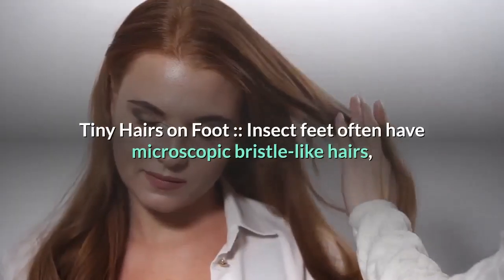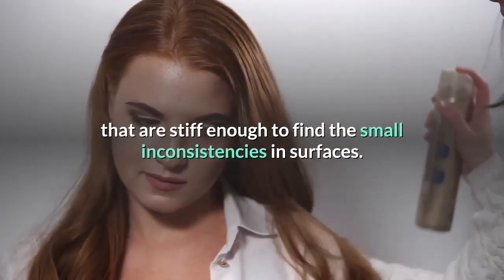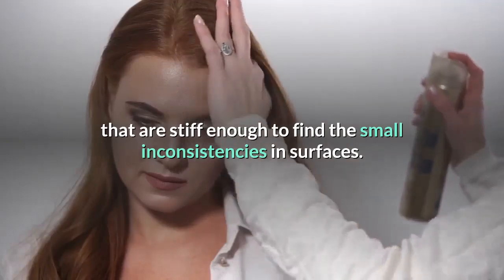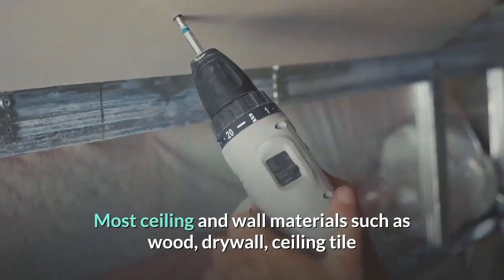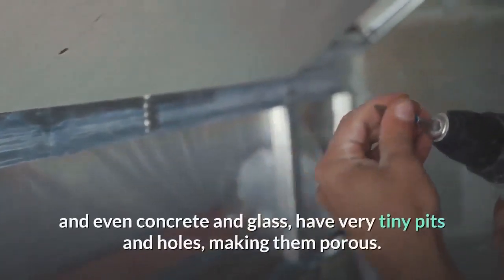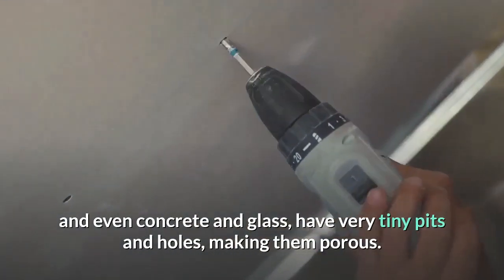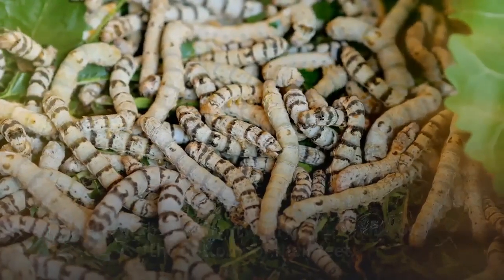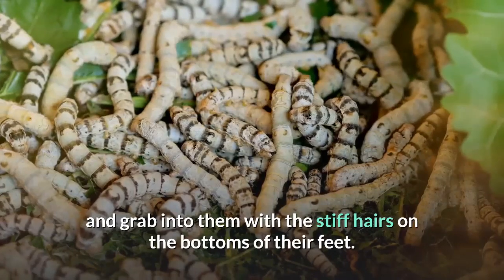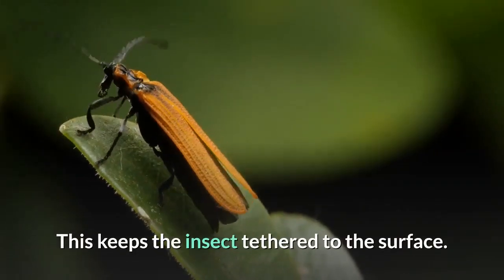Insect feet often have microscopic bristle-like hairs that are stiff enough to find small inconsistencies in surfaces. Most ceiling and wall materials — such as wood, drywall, ceiling tile, concrete, and even glass — have very tiny pits and holes, making them porous. Insects can feel these holes and pits and grab into them with the stiff hairs on the bottoms of their feet, keeping the insect tethered to the surface.